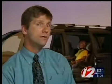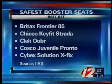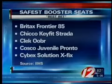The booster's job is to help the belts fit kids well, and our evaluations look at how well booster seats do that. Giving a best bet rating to 21 boosters that provided a correct fit for seatbelts across the lap and shoulder. These are the top five.